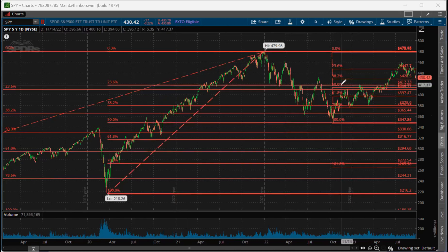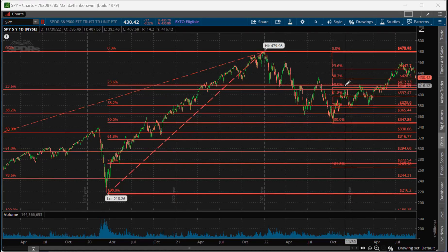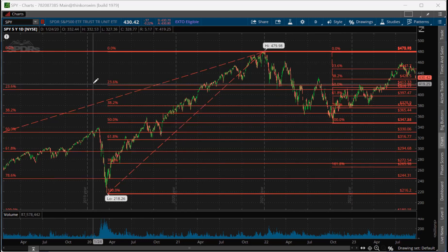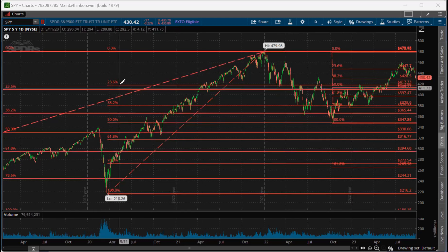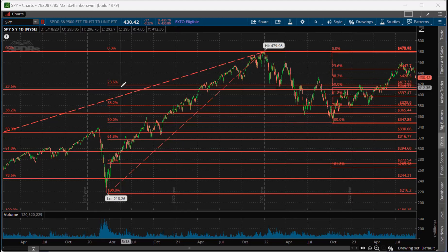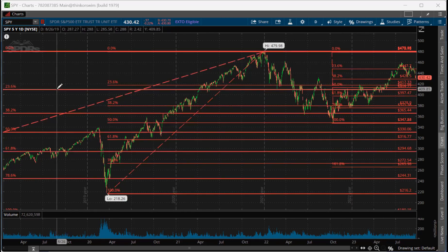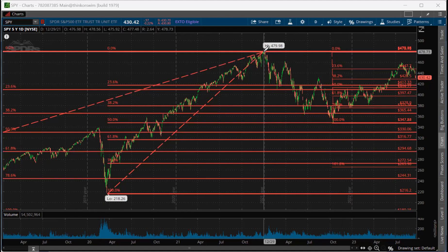There's a very strong support level off of this 50% retracement. That 50% retracement is very close to this 23% retracement — it's right on there. So what we can say is that about the 420 mark is a very strong support level. We may test that, but it should be a very strong support level because of this 23% retracement relative to the high.